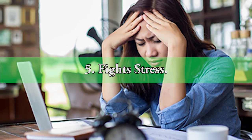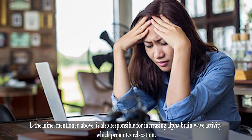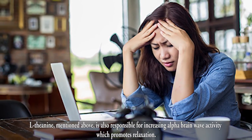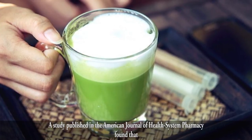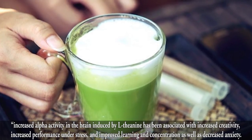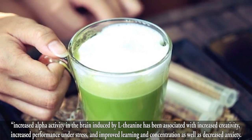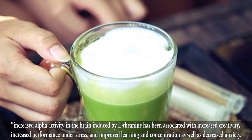5. Fights Stress. L-theanine, mentioned above, is also responsible for increasing alpha brain wave activity, which promotes relaxation. A study published in the American Journal of Health System Pharmacy found that increased alpha activity in the brain induced by L-theanine has been associated with increased creativity, increased performance under stress, and improved learning and concentration, as well as decreased anxiety.